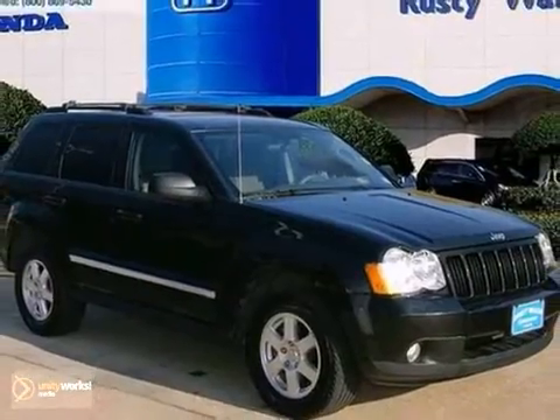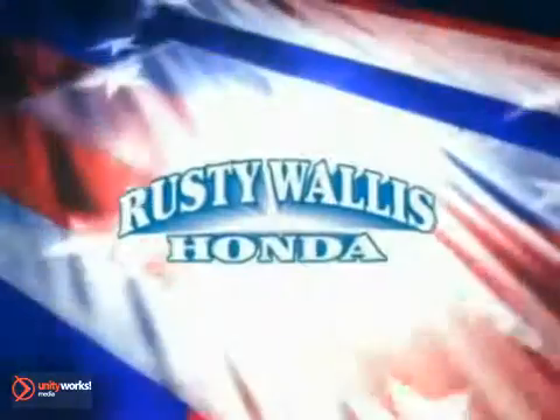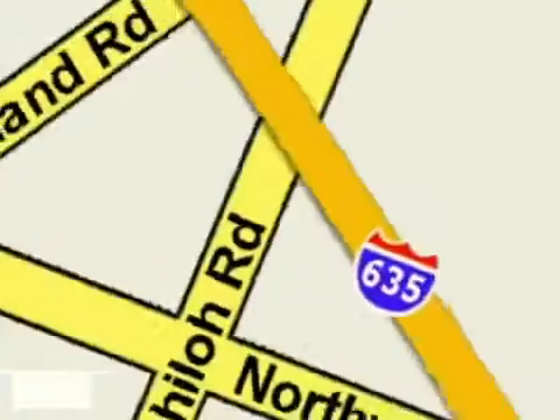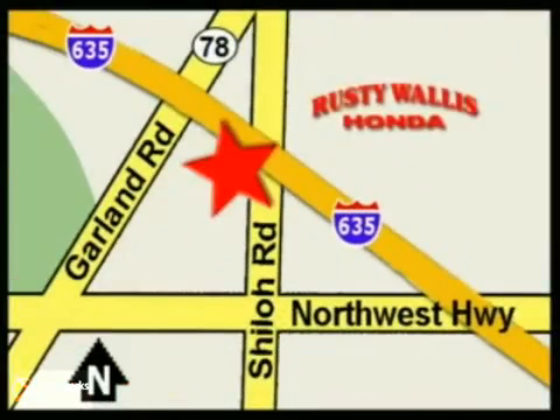Come on in and take a look at this one today. At Rusty Wallace Honda, our primary goal is to satisfy our customers. Stop in today — we're easy to find, just off I-635 at Shiloh Road.